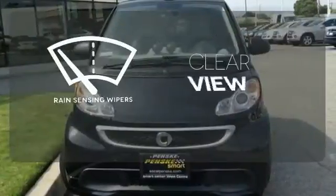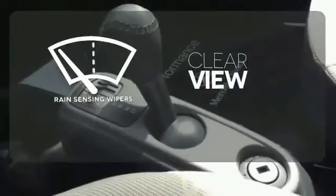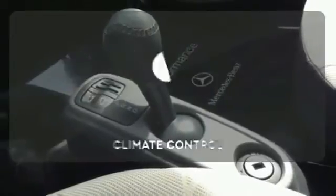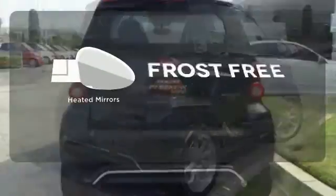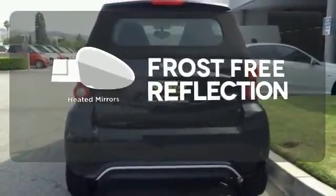Keep your attention where it's needed and let the rain sensing wipers maintain a clear view. The climate control lets you set the temperature exactly where you want it. Say goodbye to the frost and never leave your car with the heated mirrors.